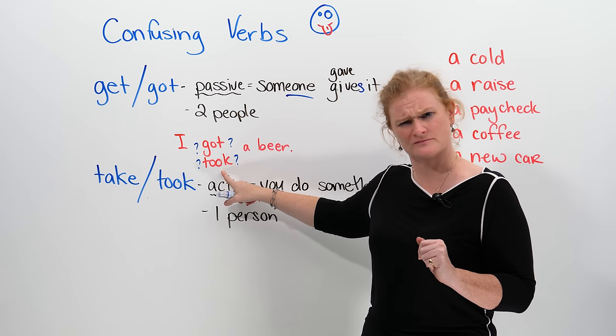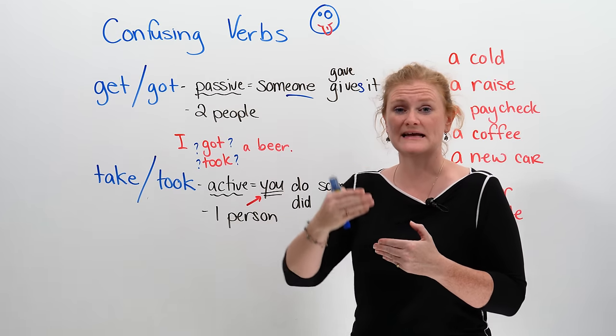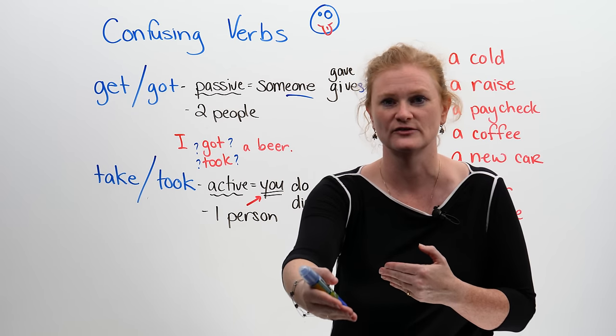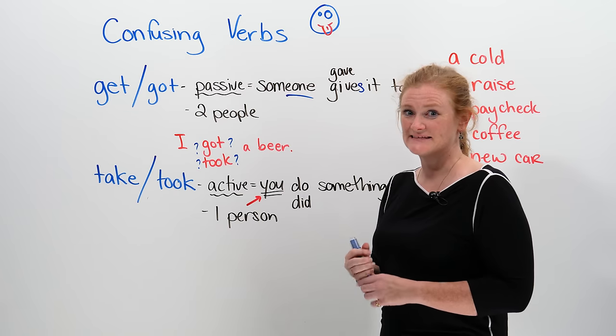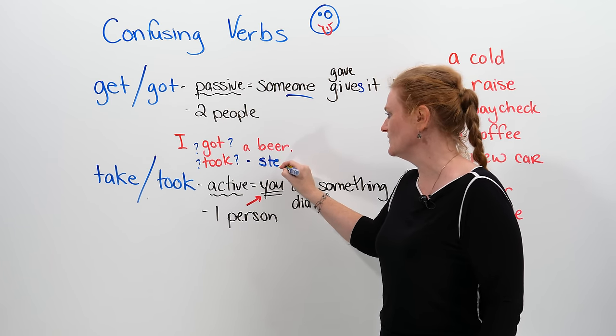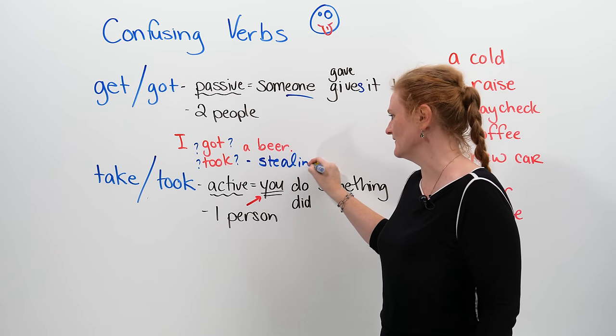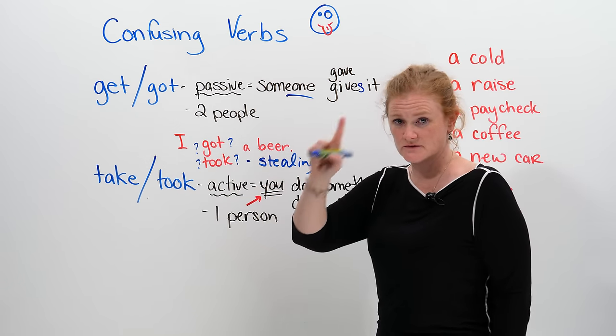What's the difference? If you say 'I got a beer', it means that someone gave you the beer — someone delivered you the beer. But if you say 'I took a beer', we have to be careful, because this means that you are stealing. If you take something, you have to be careful. If you take it without permission, it's stealing.